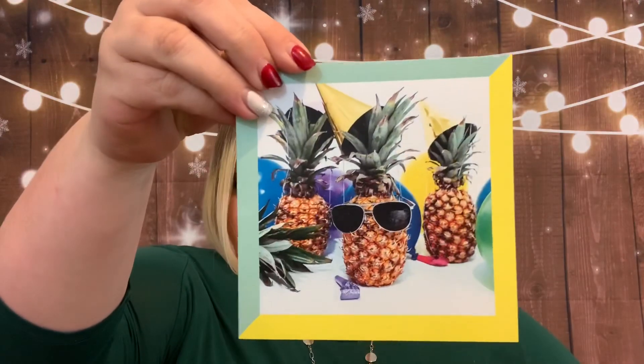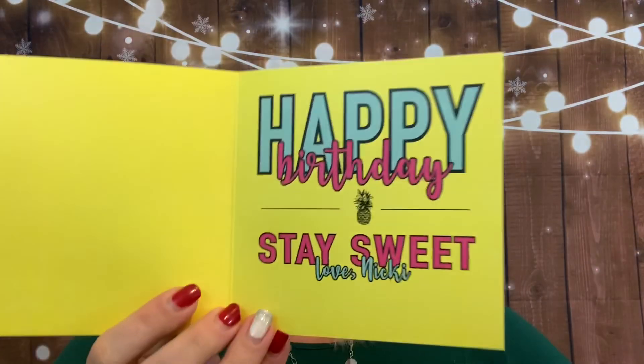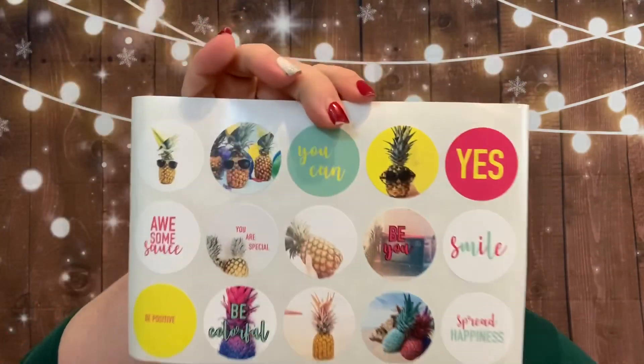There's another super cute card with party pineapples that says 'Happy Birthday, Stay Sweet — Love, Nikki.' It came with a little yellow envelope. Then there are more stickers with pineapples, and some of them have sayings like 'You Can,' 'Yes,' 'Awesome Sauce,' 'You Are Special,' 'Be You,' 'Smile,' 'Spread Happiness,' 'Be Colorful,' 'Be Positive,' and some with beautiful pineapple prints.